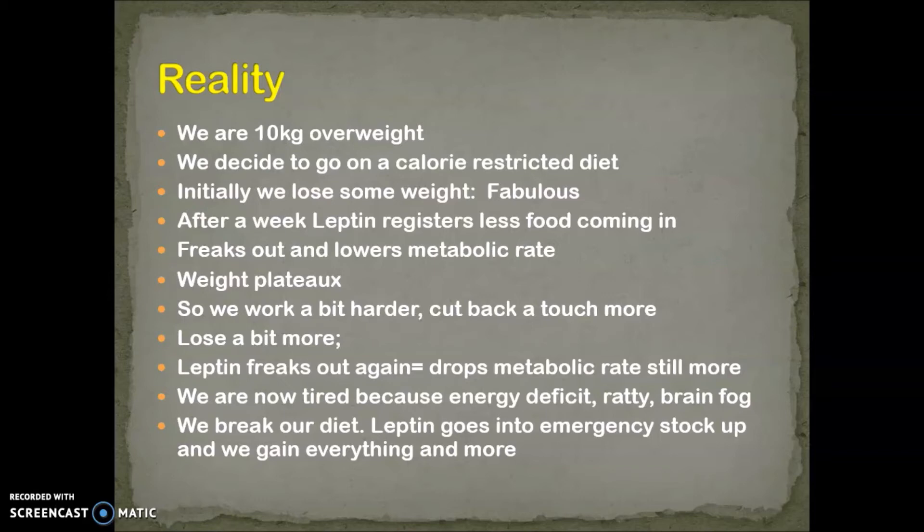We're going to cut down even more and carry on losing weight. So we cut back on our food, we lose a bit more, but exactly the same thing happens. After about three or four days, sometimes a week, leptin reacts to the lower calorie — lower nutrient intake — and your metabolic rate drops still more. Because our metabolic rate is noticeably slower, we're tired because our energy is low. We're grumpy, ratty, we've got brain fog, we're not feeling great, we're a little bit depressed, and then something happens and we break our diet.